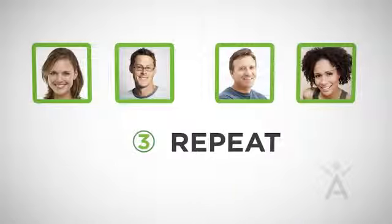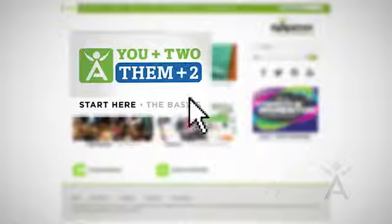But this next step is key: simply repeat and continue to duplicate You Plus Two, Them Plus Two, and you'll continue to earn extra income. The coolest part — the more you do it, the bigger your bonuses get. Visit isagenixbusiness.com and click on the Start Here button to begin your journey towards financial freedom with Isagenix.